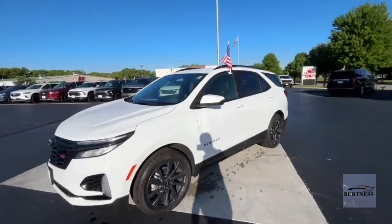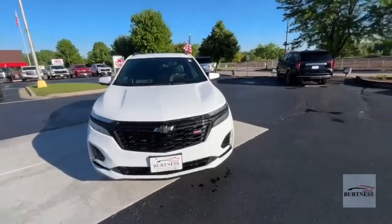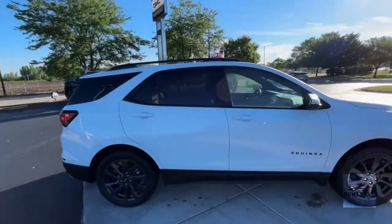Hi Keith, this is Brad with Burton's Chevy Buick GMC in Whitewater doing a quick walk-around video for you. This is the '22 Chevy Equinox, RS trim level, all-wheel-drive vehicle with some nice options on it.